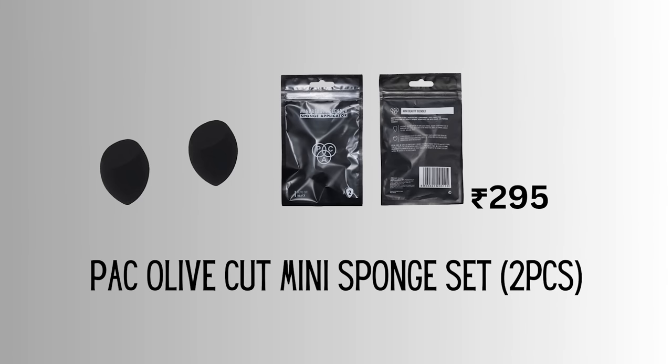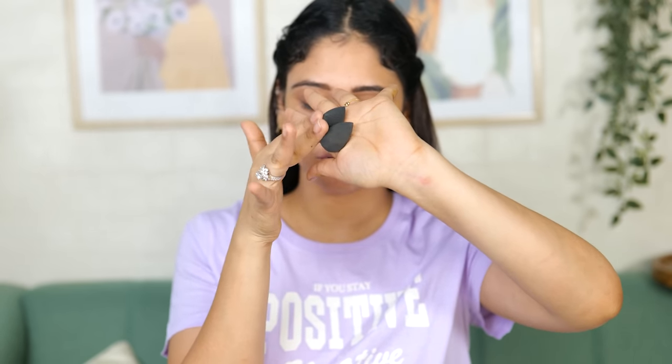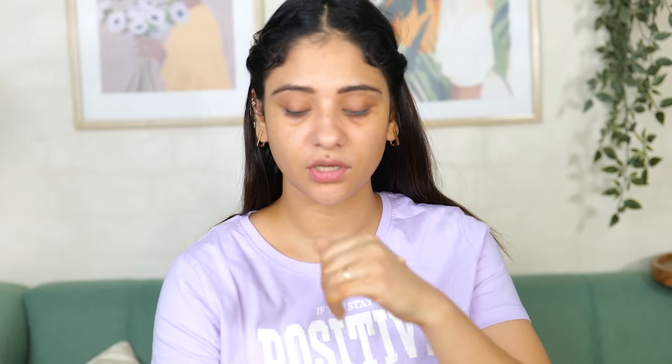After primer it comes to foundation, but PAC hasn't launched a mini foundation or concealer yet, so I'll use my regular foundation. I'm going to use these mini makeup sponges from PAC - 295 rupees for two sponges which I think is a bit expensive. This is the dry size and after wetting it becomes bigger - but not a big difference actually. PAC makeup sponges are very good. The best thing about this mini sponge is for areas like your nose corner - big sponges are difficult because they don't reach small areas.